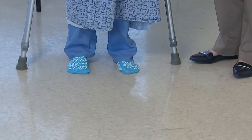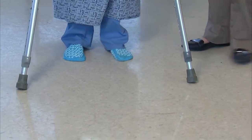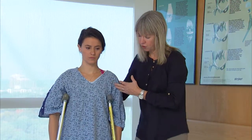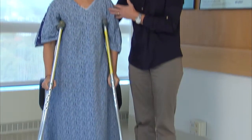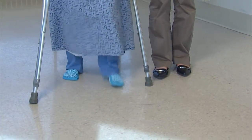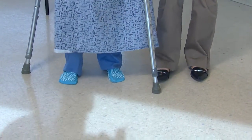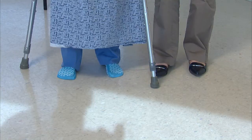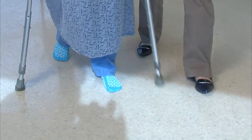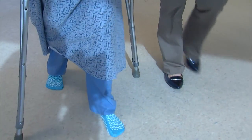Once you have mastered that, you'll do the more normal walking pattern: crutches, operated leg, and then walk through. If you've had both your knees replaced, when you walk with crutches it'll be a little different — this allows you to protect both knees. You're going to move your right crutch with your left leg, then left crutch with your right leg. When you've mastered that, you can move the opposite leg and arm together: right arm and left leg, then left arm and right leg.